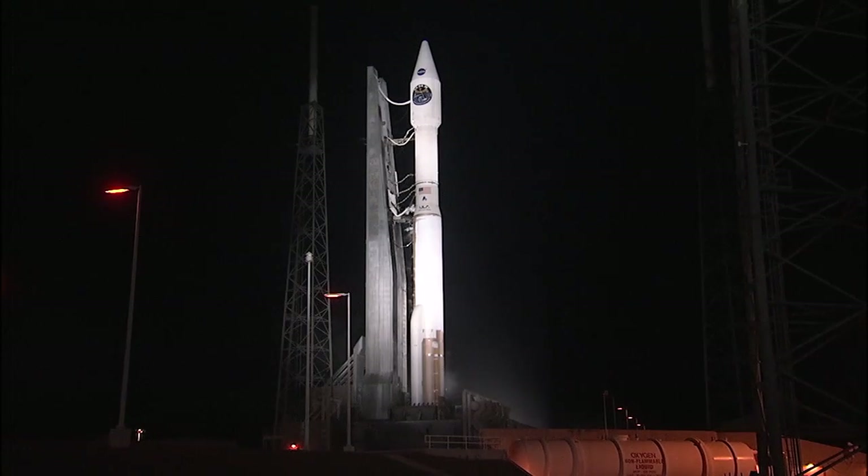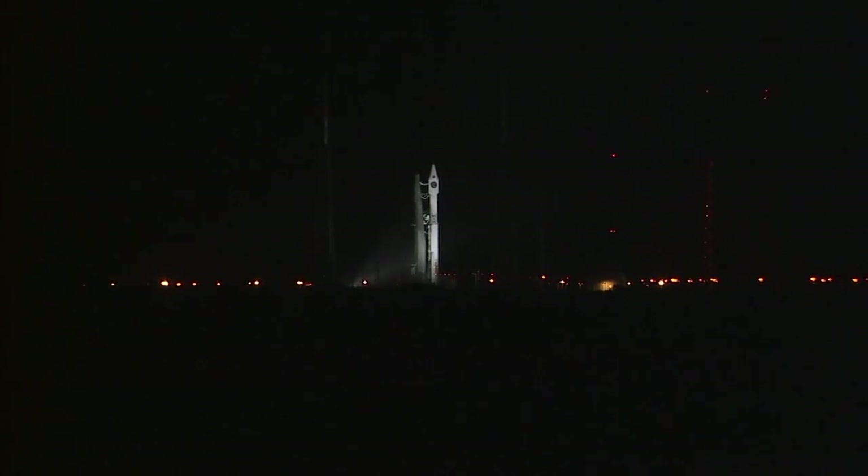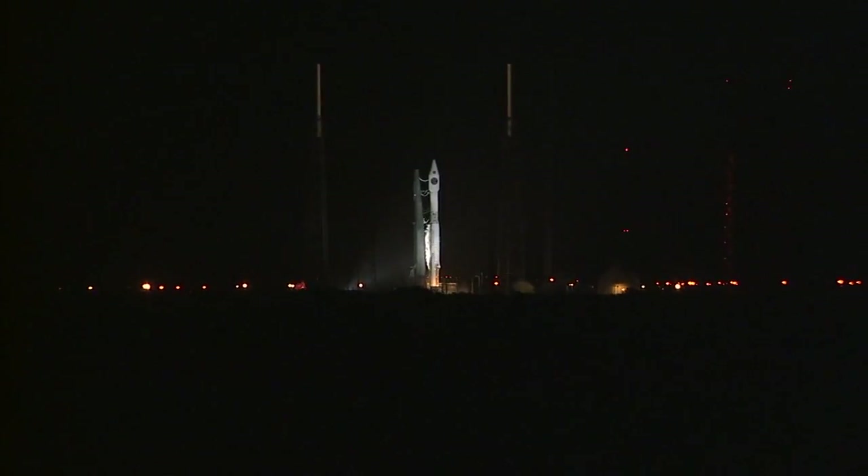T-minus 15 seconds. T-minus 10, 9, 8, 7, 6, 5. Go for main engine start. 3, 2, 1, 0.